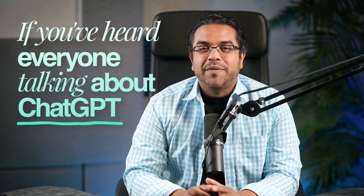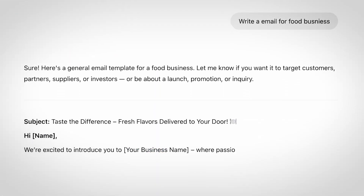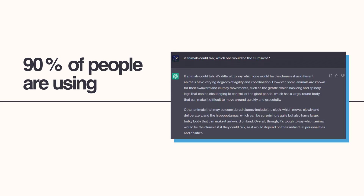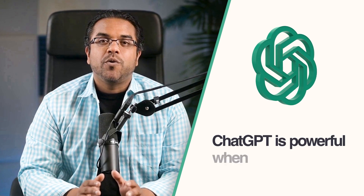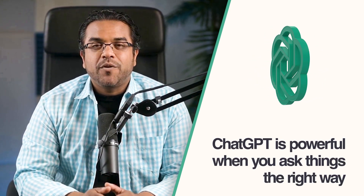If you've heard everyone talking about ChatGPT but have no idea where to start, or you tried it once and got useless generic responses that made you think this is overhyped garbage, this video is for you. The truth is 90% of people are using ChatGPT completely wrong and getting terrible results, but when you know the right way to ask for what you want, ChatGPT becomes incredibly powerful.